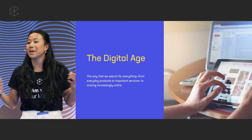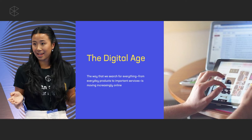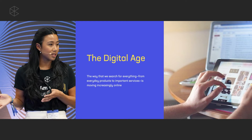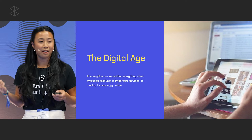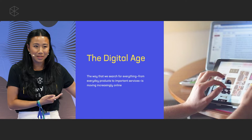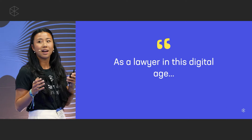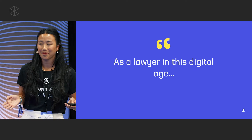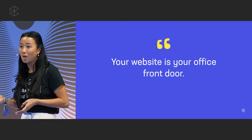But that's enough about me — let's talk about you, your law firm's website. Why are we talking about this? Well, it's the digital age. It's been the digital age. Currently, how we're searching for everything from everyday products to important services has moved increasingly online — like my outfits, how I order coffee, this presentation, my job — all done through digital touch. And so thinking of you, a lawyer in this digital age, the implication is your website is your new office front door.